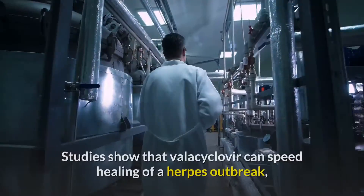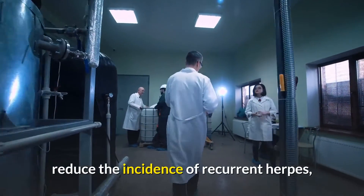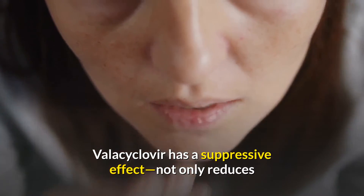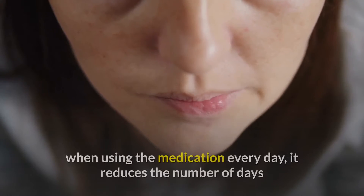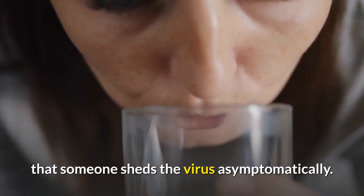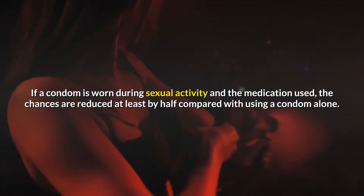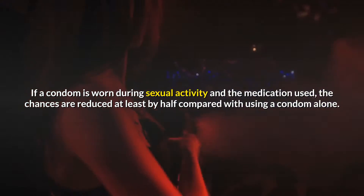Studies show that valacyclovir can speed healing of a herpes outbreak, reduce the incidence of recurrent herpes, and can lower your risk of transmitting herpes to your partner. Valacyclovir has a suppressive effect — not only does it reduce the number of recurrent outbreaks a person experiences when using the medication every day, it also reduces the number of days that someone sheds the virus asymptomatically. That can result in fewer uninfected partners contracting herpes infections. If a condom is worn during sexual activity and the medication is used, the chances are reduced at least by half compared with using a condom alone.